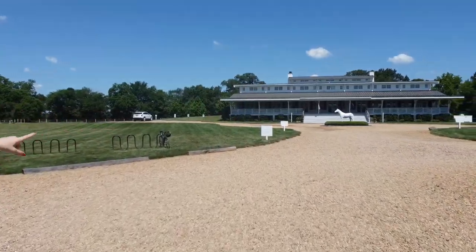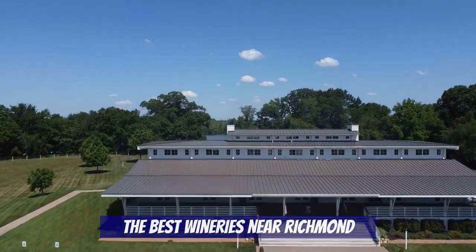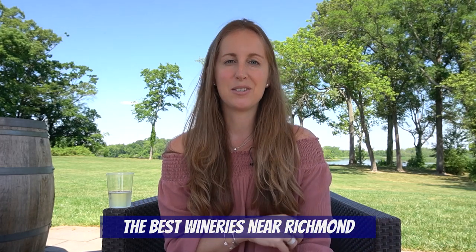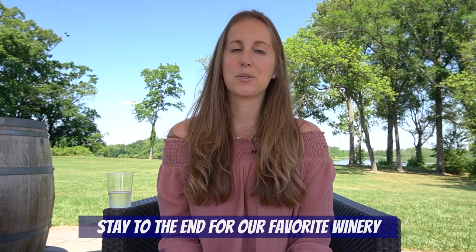Hey everybody, welcome to our channel Living in Richmond Virginia, where we show you exactly what it's like to live, work, eat, and play right here in RVA. Right now I'm at Upper Shirley Vineyards and I'm really excited for today because in this video I'm going to show you all the best wineries you have to check out in and around the Richmond area. Be sure to stay to the end to hear about our absolute favorite winery.